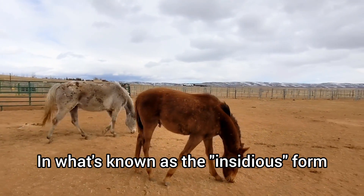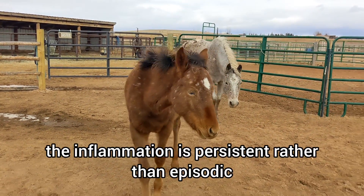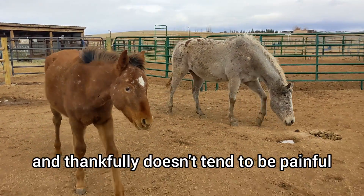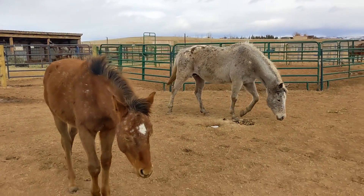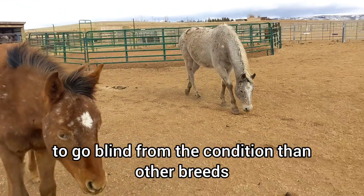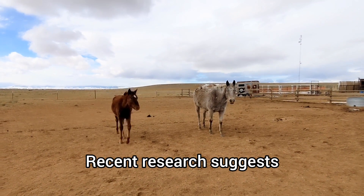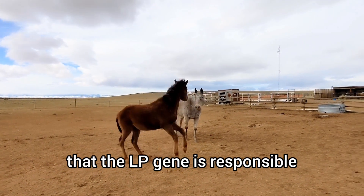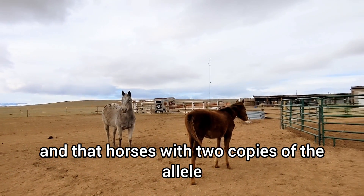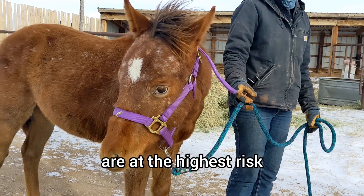In what's known as the insidious form, which is what appaloosas tend to have, the inflammation is persistent rather than episodic and thankfully doesn't tend to be painful. But appaloosas are also four times more likely to go blind from the condition than other breeds. Recent research suggests that the LP gene is responsible, and that horses with two copies of the allele, such as those with a leopard pattern like Sedona, are at the highest risk.